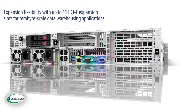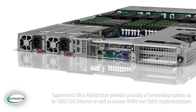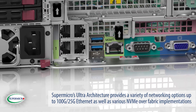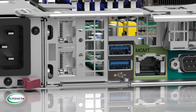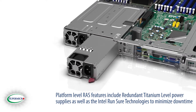Expansion flexibility with up to 11 PCIe expansion slots for terabyte-scale data warehousing applications, and Supermicro's Ultra architecture provides a variety of networking options up to 100G and 25G Ethernet as well as various NVMe over fabric implementations. Platform-level RAS features include redundant titanium-level power supplies as well as Intel RAS technologies to minimize downtime.